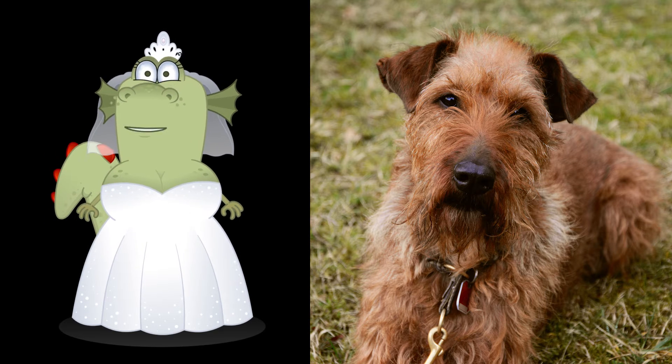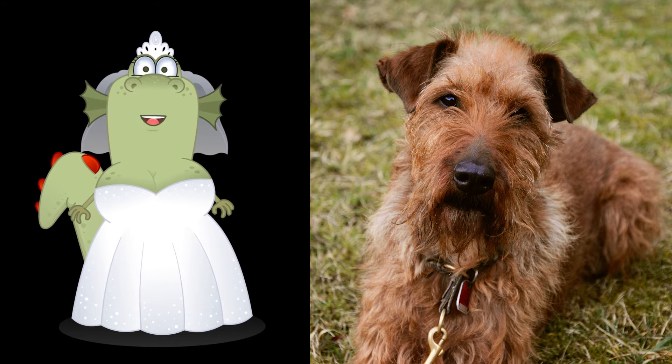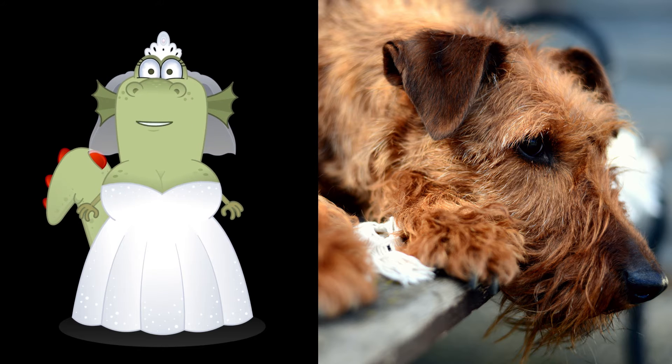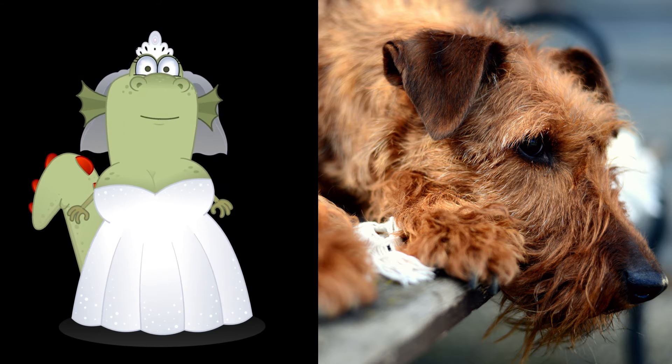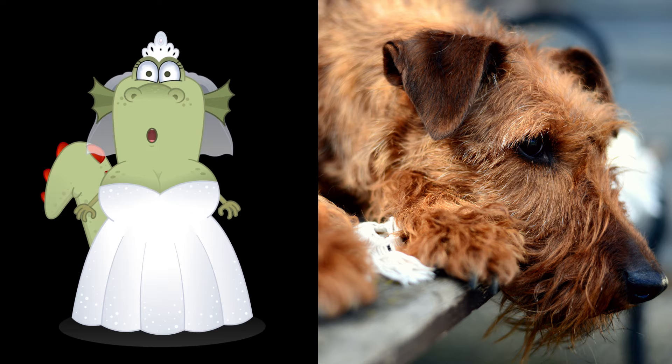The coat should lie flat on the skin, and while it should be long, it should never be so long that it hides the dog's natural shape. You must get the coat trimmed on a regular basis, which can be costly. The underwool, or undercoat, which is the inner layer of the coat, should also be red. The underwool may be difficult to spot for the novice eye.